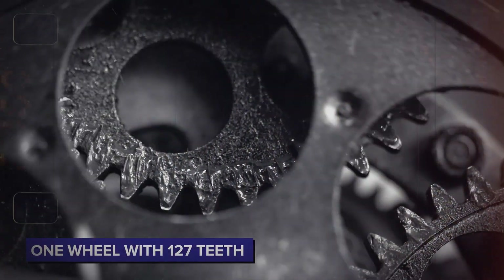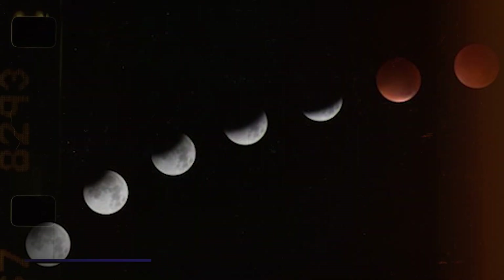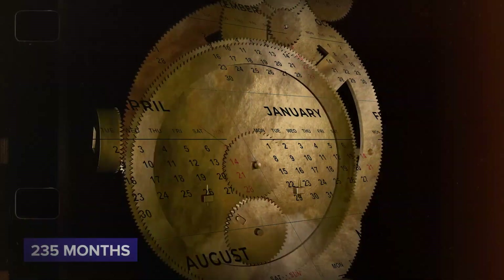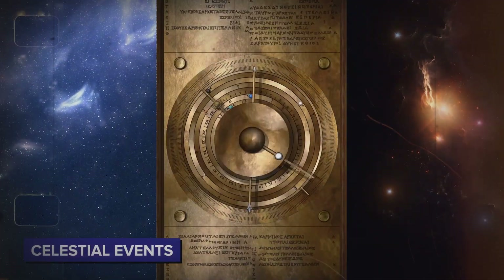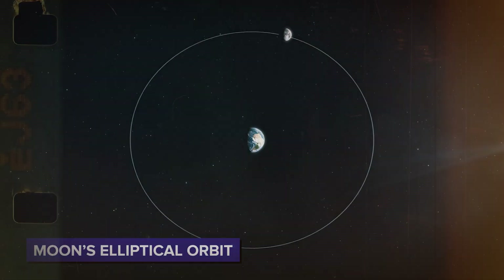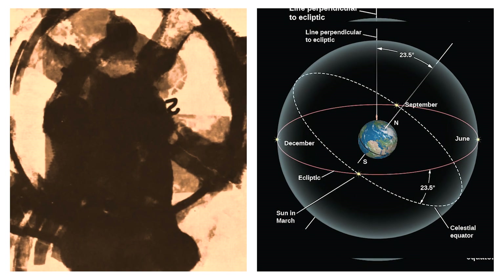Researchers found one wheel with 127 teeth and the number 235 inscribed, exactly matching important astronomical cycles known to the ancient Greeks. Both numbers relate to the lunar month — an average of 29.5 days — and a 19-year Metonic cycle of 235 months. These cycles were key for tracking time and predicting celestial events. Another gear had 223 teeth, matching the Saros cycle of solar eclipses, and one gear had 53 teeth accounting for the moon's elliptical orbit.